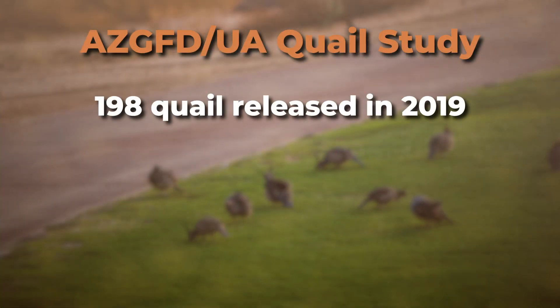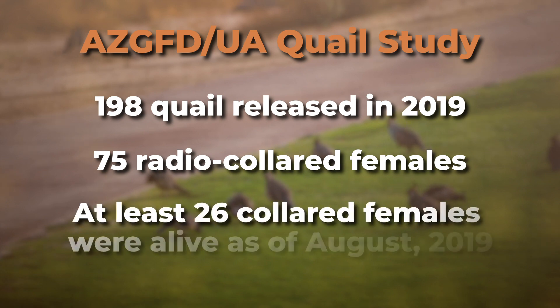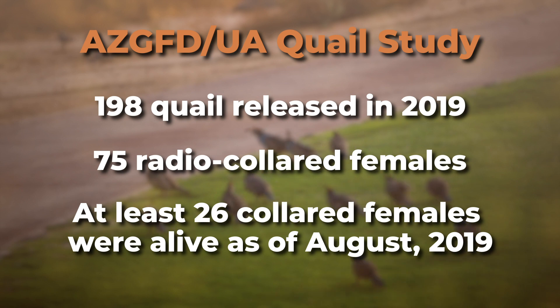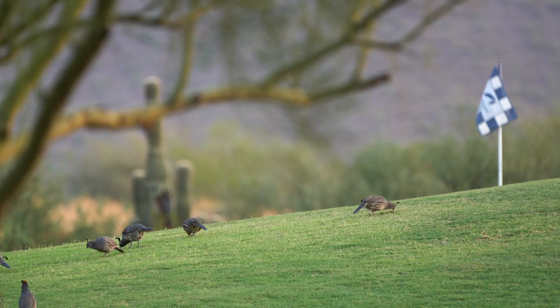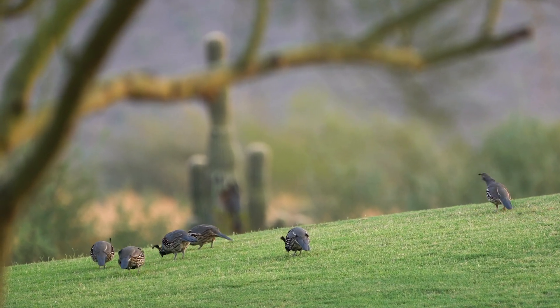The study is far from over, but here are some early data. In 2019, researchers released a total of 198 quail, 75 of which were radio-collared females. By late summer, at least 26 of those females were still alive — the number could be slightly higher because 10 radio signals are unaccounted for. By monitoring what percentage survive, how long they survive, and comparing results between areas, researchers can learn whether this approach is effective at getting quail out onto the landscape and having them live and reproduce. The study will continue for one more year before we'll know if golf course quail have a future in the desert.